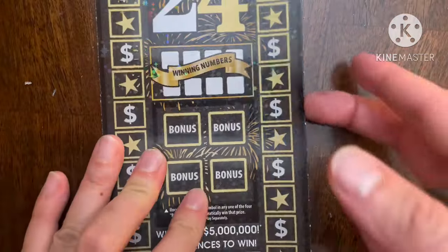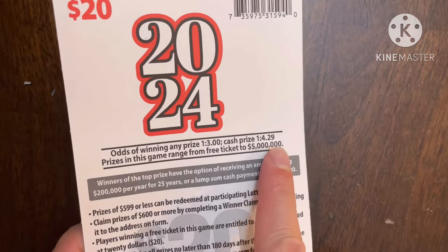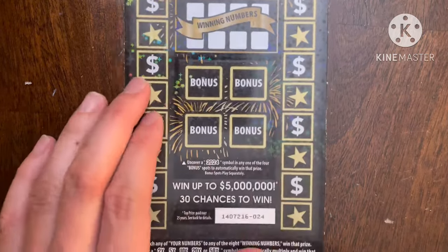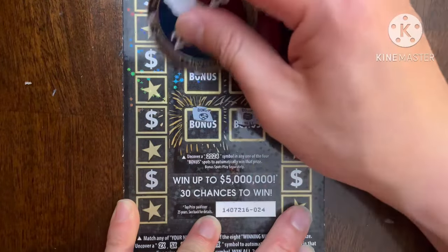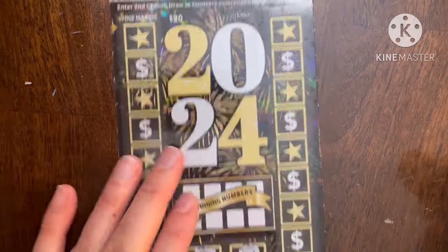On to ticket number 24! The odds on the sticker say one in every three for any prize, and one in every 4.29 for a cash prize, so I should get at least one win — that's what the odds tell us. Let's hope to find a bonus spot. No bonus on this ticket, so let's start up here and hope for a single match for a jackpot chance.